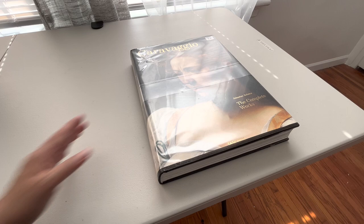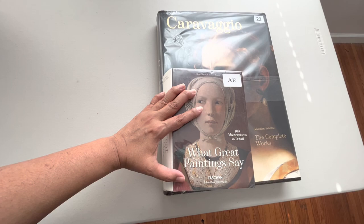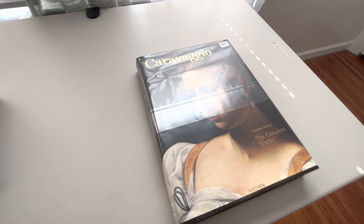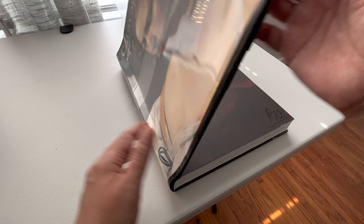To give you a perspective, this is the other book. I'm into painting so I got this one too. This is the proportion — the Caravaggio book is large, it's almost like a portfolio book. So let's go ahead and dig in because I'm so excited to show you.